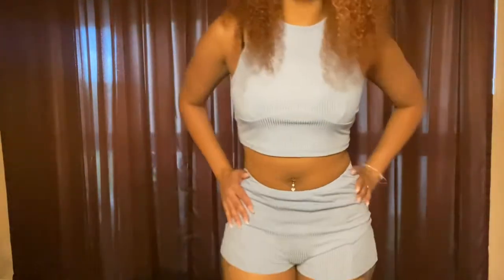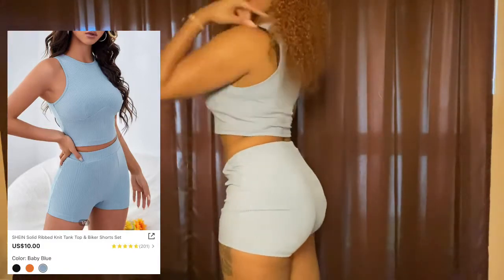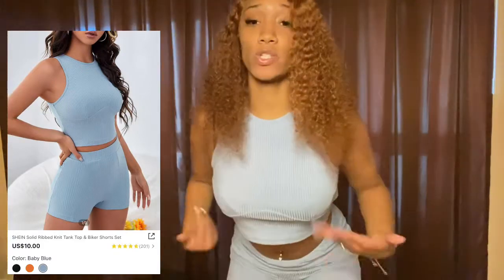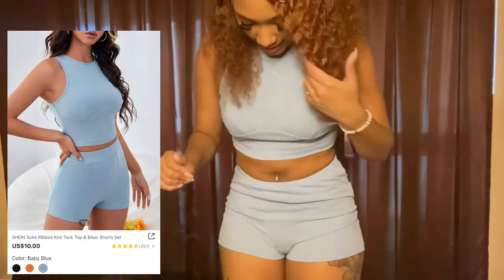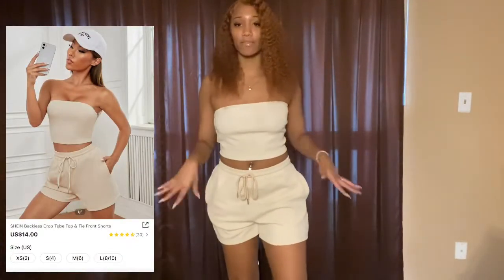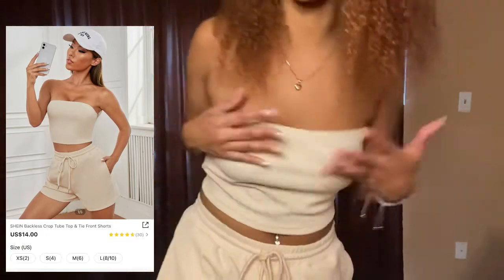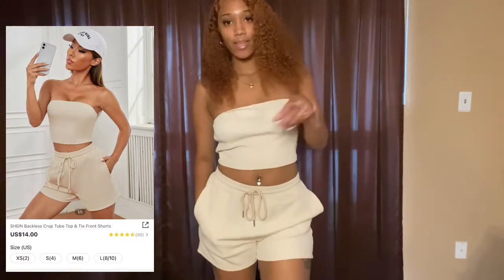The first two-piece set we have is this cute baby blue set — really really cute guys. I like it, it's really comfy, kind of stylish, you can dress it up if you want. It's giving like fitness low key — I feel like you could wear this to the gym. The next two-piece is so comfortable, I'm really living for it. The material is so nice y'all, it feels so soft — I could just throw this on any day and be chilling but still looking cute.